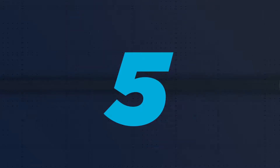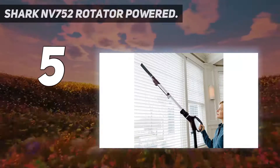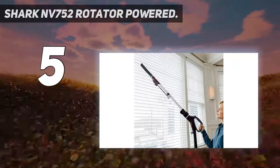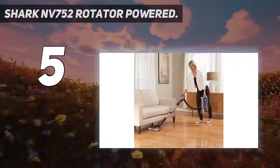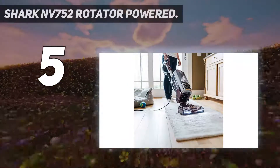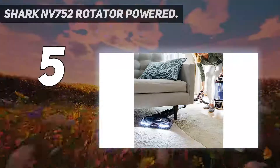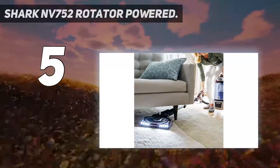Starting at number 5: the Shark NV752 Rotator Powered. This vacuum allows you to switch between different settings for carpet and floor cleaning. The vacuum is ideal for reaching difficult-to-reach spots and picks up pet hair from almost all surfaces. Its versatility lies in its ability to clean multiple surfaces effectively.